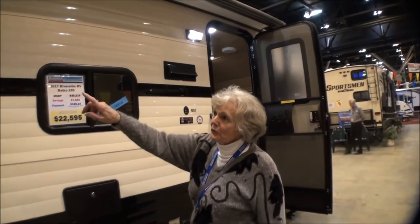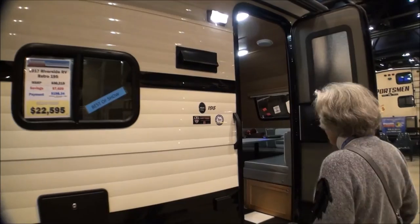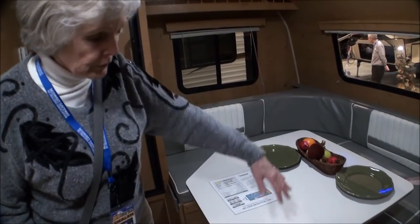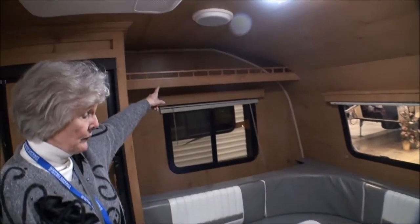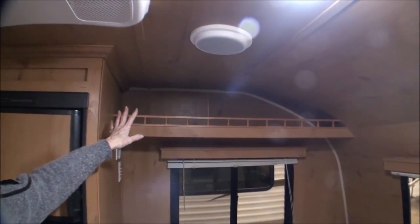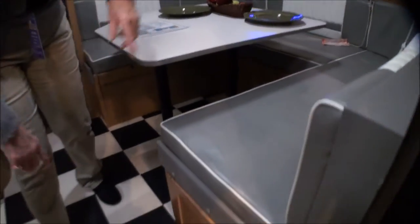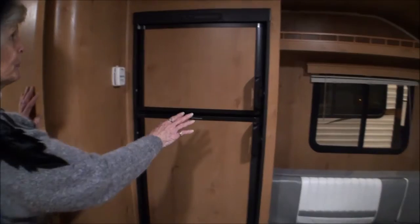We're looking at another Retro Riverside - this is the Retro 195, and it is $22,595 show price. This one is really nice and roomy. I like this one because the kitchen is away from everybody. Nice big bench so you can have several people here. Got your retro blinds like the other one had, storage up above for plates or decoration. Also storage underneath one bench which you can access from the outside. There's your standard refrigerator-freezer and air conditioner.